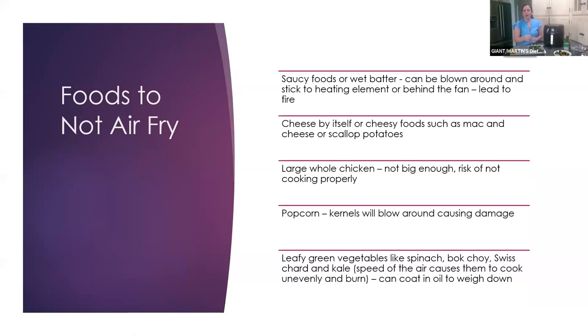Here are some foods NOT to air fry. Not everything can go in there like a deep fryer. Saucy foods or wet batter — the problem is they can be blown around and stick to the heating element or behind the fan, which can lead to a fire. Cheese by itself, or cheesy foods like mac and cheese or scalloped potatoes — they will get stuck in there. If you want to put in a large whole chicken, it might not be big enough, risking uneven cooking. Popcorn — the kernels will blow around causing damage. And leafy green vegetables like spinach, bok choy, Swiss chard, and kale — the speed of the air can cause them to cook unevenly and burn, though you can coat them in oil to weigh them down.